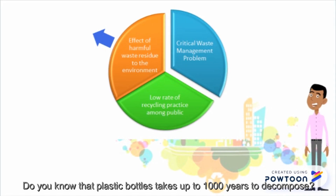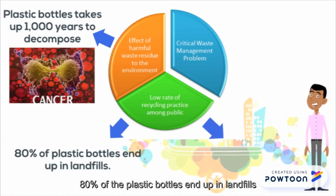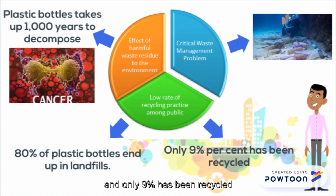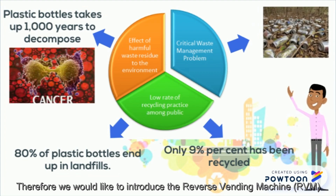Do you know that a plastic bottle takes up to a thousand years to decompose? 80% of plastic bottles end up in landfills and only 9% has been recycled. We are facing a very critical waste management problem, and therefore we would like to introduce the Reverse Vending Machine.